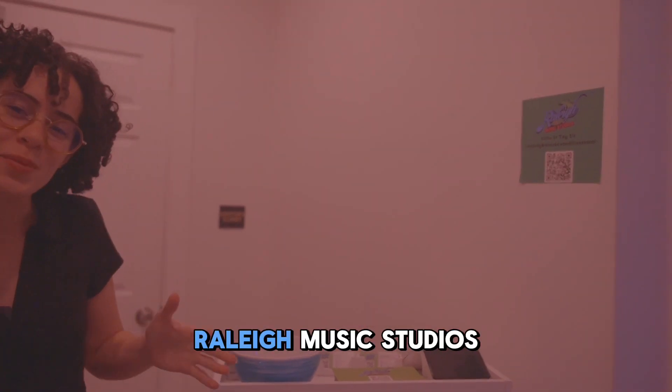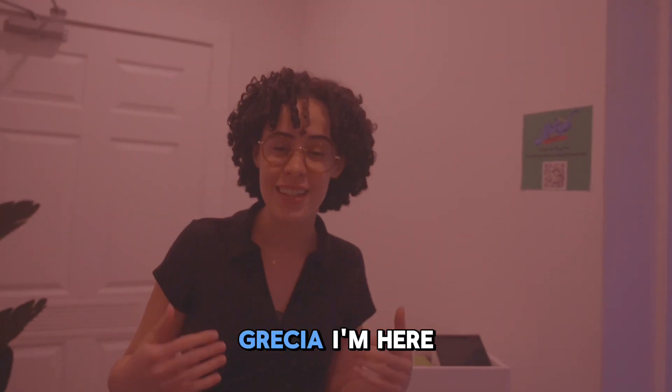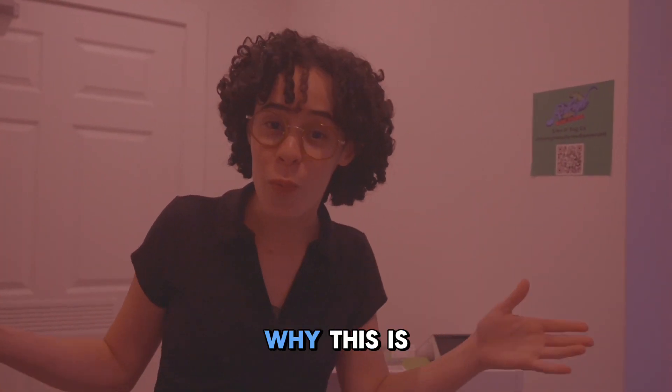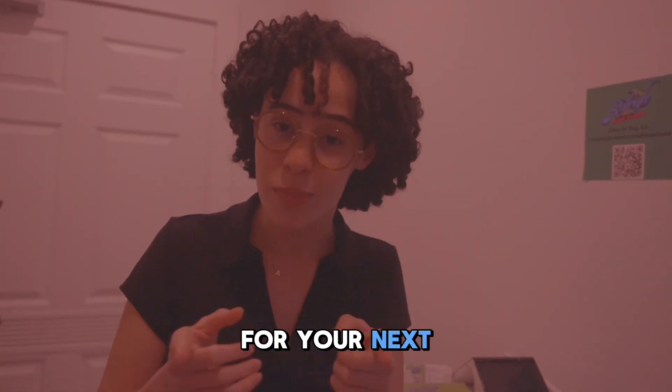Hey, welcome to Rally Music Studios in Miami. My name is Grecia. I'm here to give you a tour, show you our gear, and why this is the perfect place for your next project.